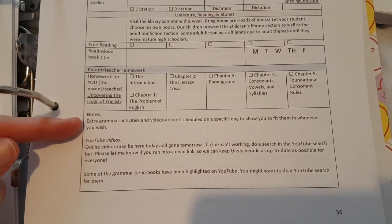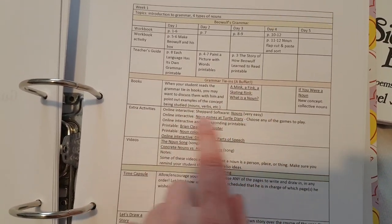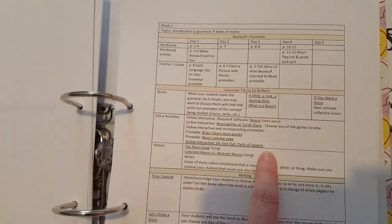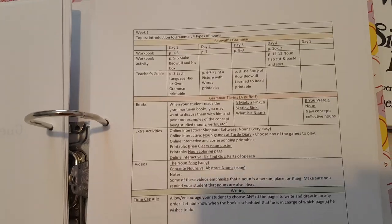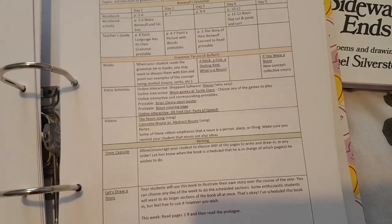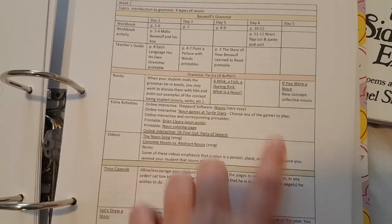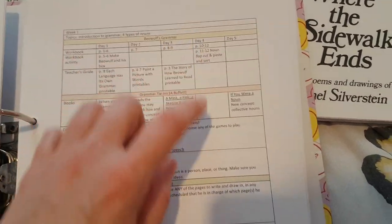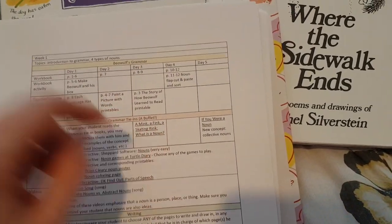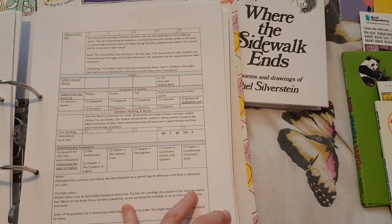The extra grammar activities are not scheduled on a specific day to allow you to fit them in whenever you wish. The grammar tie-in books and additional interactive activities — none of those are scheduled, and neither are the videos. You can just pick. Say you've got extra time on day one — read the book; on day three do the noun game. I really like this flexibility. It's not all these different things you're supposed to do every single day. Sometimes you have an appointment or your kid has a sport, and it's a lot easier to plan around that when it's so free-form.